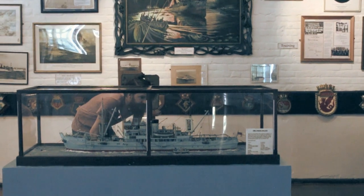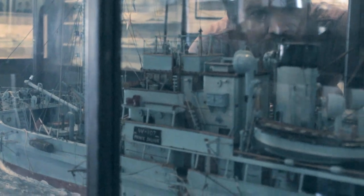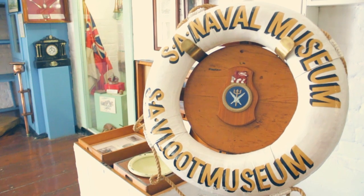Simonstown has been a navy base for over 200 years, from 1814 until today. We started the day at the South African Naval Museum to learn about the town and the navy.